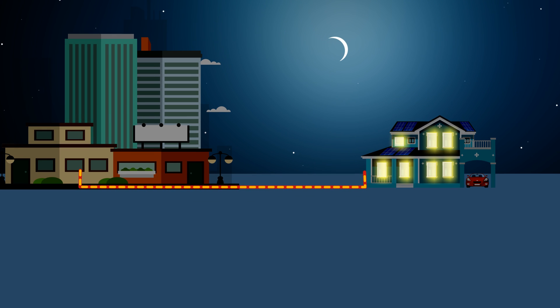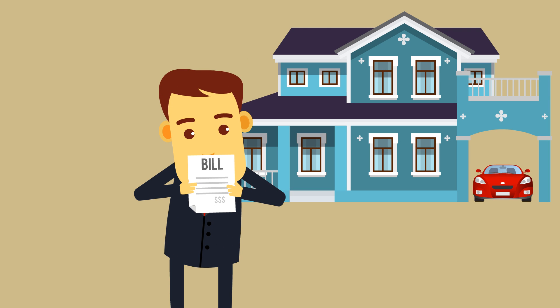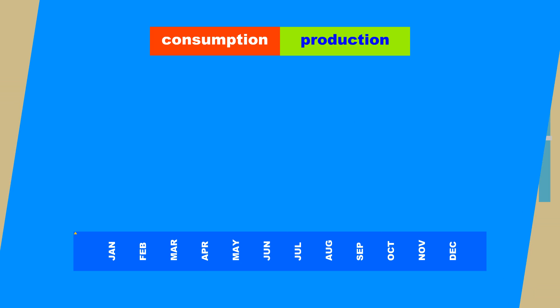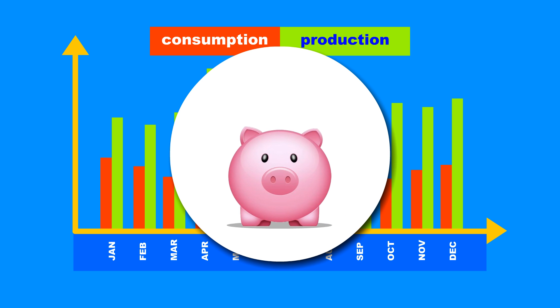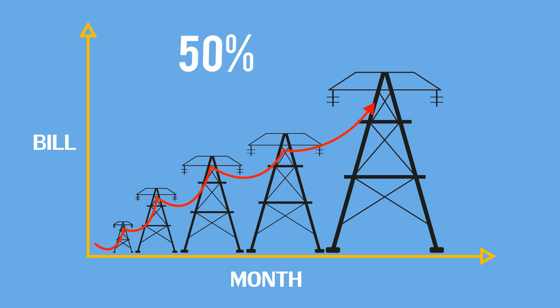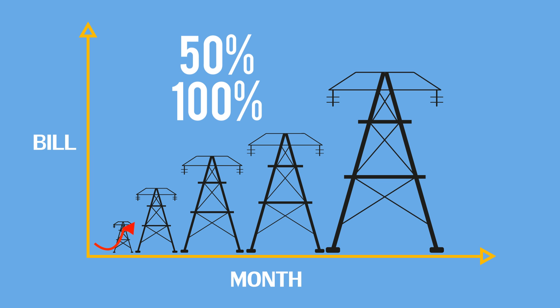At the end of each month, Jack receives a statement from his local utility company showing credits for the difference between his energy production and consumption. Result? His electricity bill is reduced by 50% to 100%, depending on the time of the year.